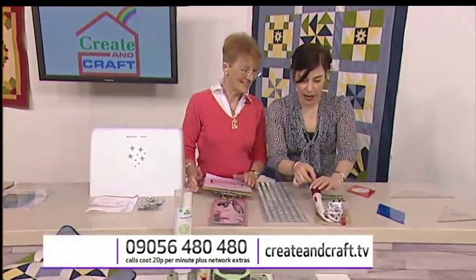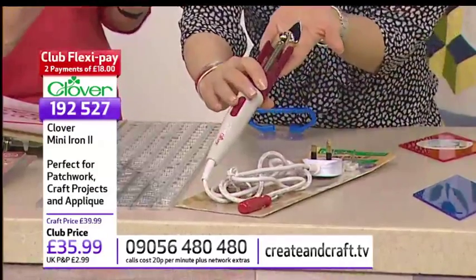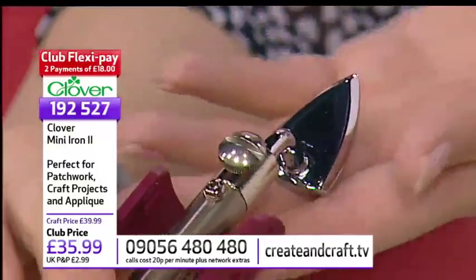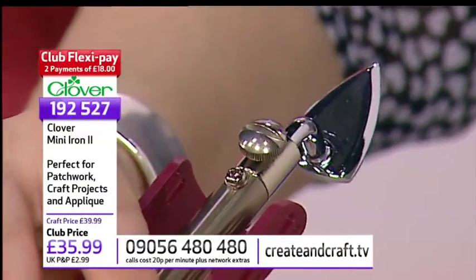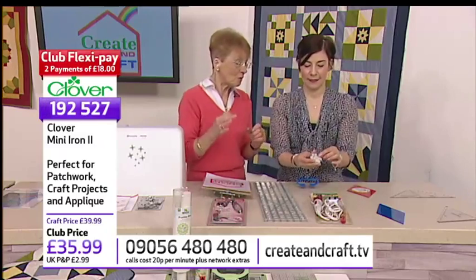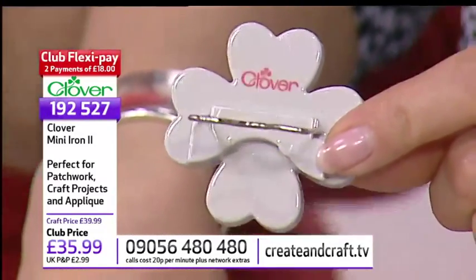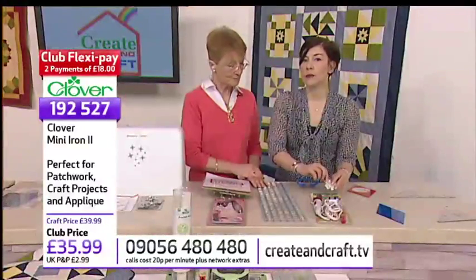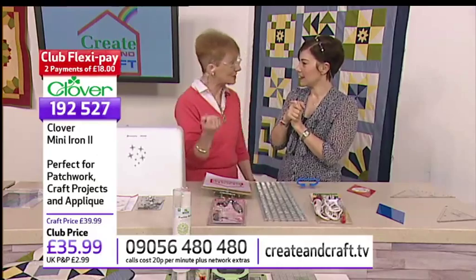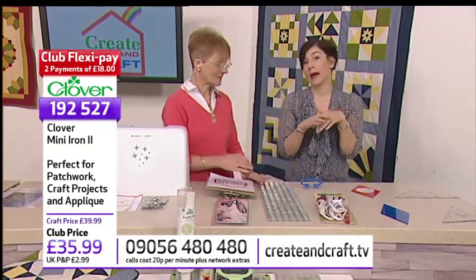We've also got the Clover mini iron, item 192527 at £35.99 — on FlexiPay that's £18 today plus P&P. It's great for patch workers, doll's house makers, dressmakers, anyone doing miniature work. It comes with a neat little stand, and you can change the head for different sizes. If you're into making furniture for doll's houses — little bedding and such — you can get it all neatly pressed without burning yourself.